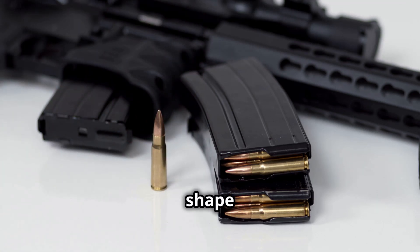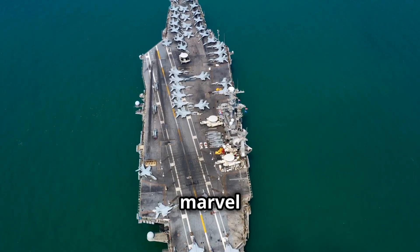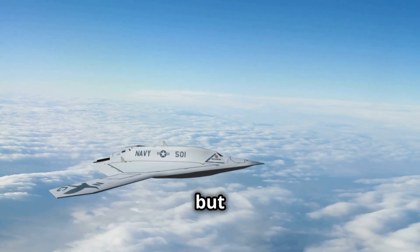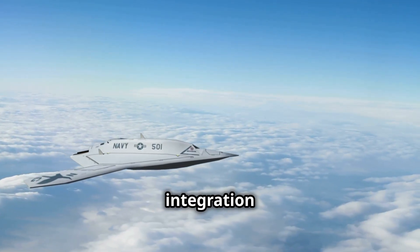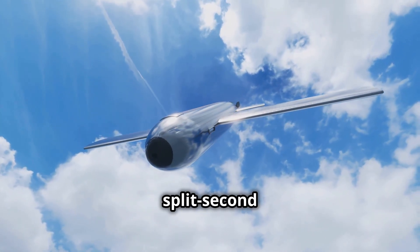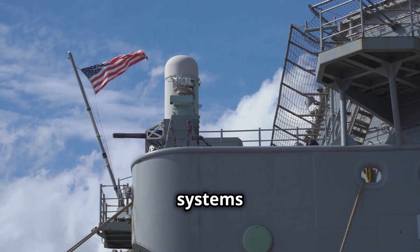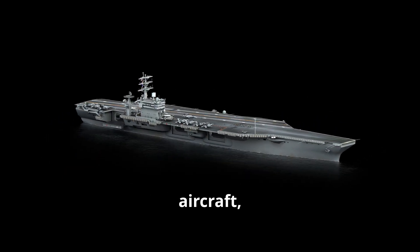As we stand on the precipice of technological evolution, the USS Gerald R. Ford serves not just as a marvel of today's engineering but as a harbinger of what's to come. Imagine a future where aircraft carriers are not merely floating airfields but autonomous, AI-driven fortresses. Future carriers could see the integration of fully autonomous drones capable of both surveillance and combat missions, reducing the need for human pilots. With advancements in artificial intelligence, these drones could make split-second decisions ensuring mission success. The carrier's next-gen power systems also hint at a future where directed energy weapons like laser systems become the norm.